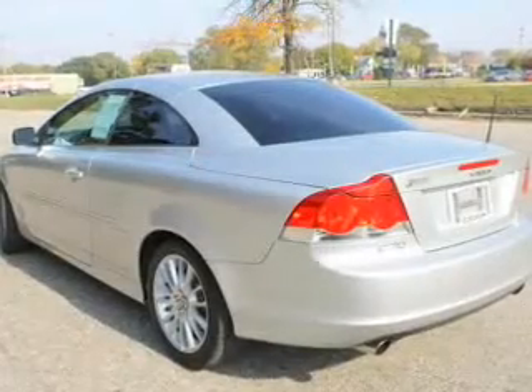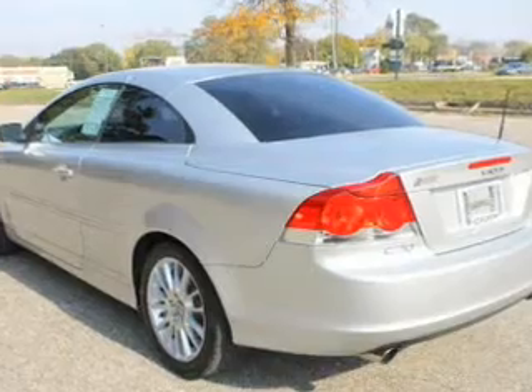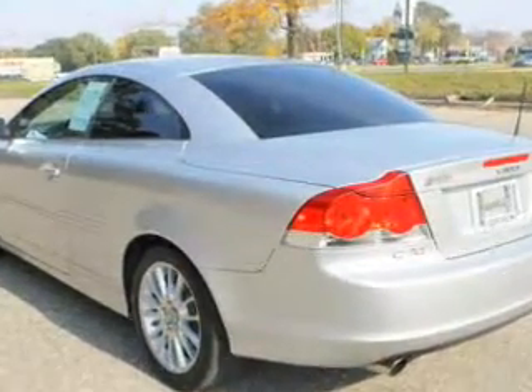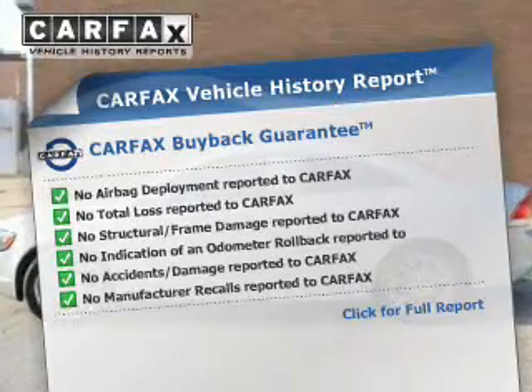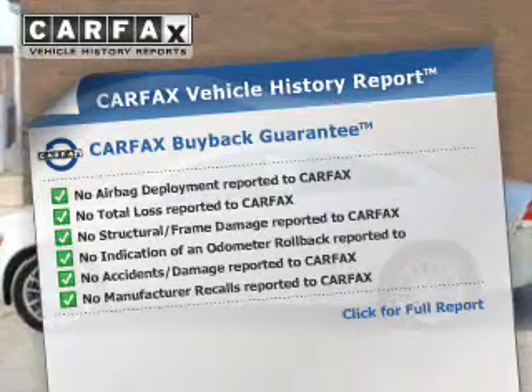There are so many things to remember in our busy lives. Let your vehicle do some of the work for you with memory settings. This automobile comes with a Carfax report, which reduces your buying risk by providing the vehicle's history before you purchase.